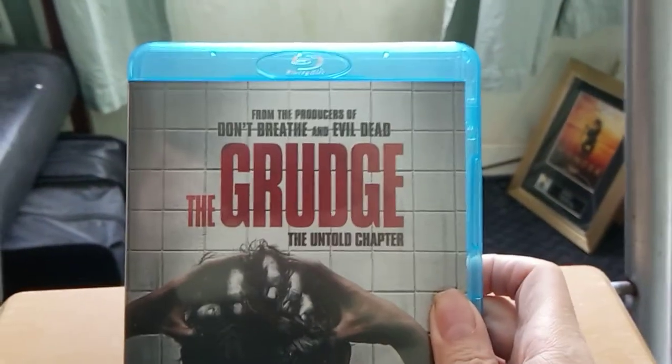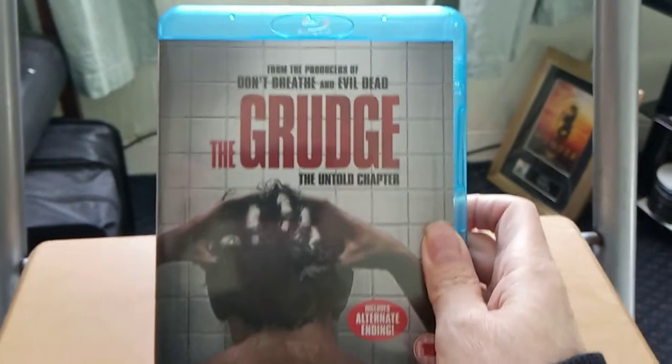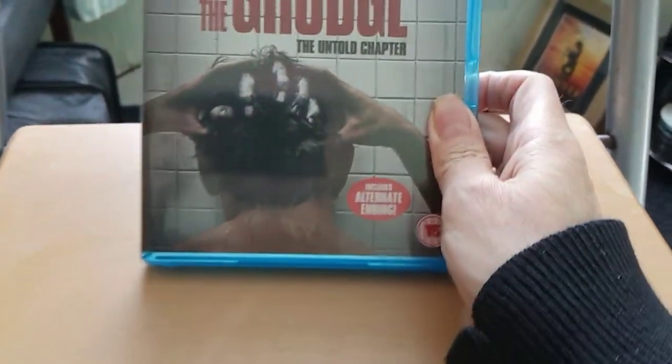Hello, welcome to my latest video. If you like this video, remember to like, notify, and subscribe. We've got two pickups for today, and the first one is The Grudge — that's the product.